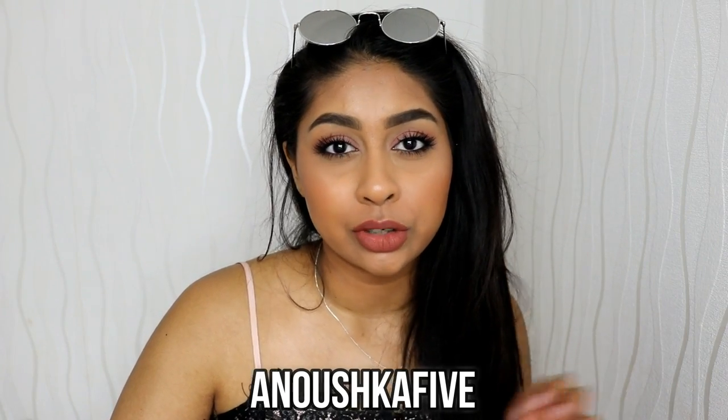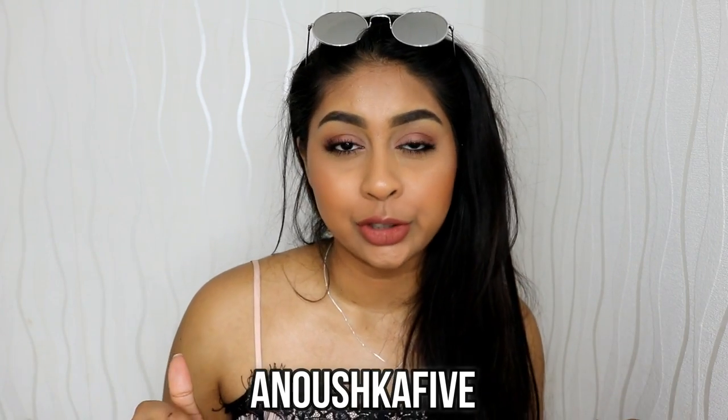I do have some good news for you guys — I have a 5% discount code for you: Anushka5. I'll link it in the info box, and the link to the website will be in the info box as well. The discount code is available for a limited time only so make sure to grab what you want. Without any further ado, let's jump straight into this video.